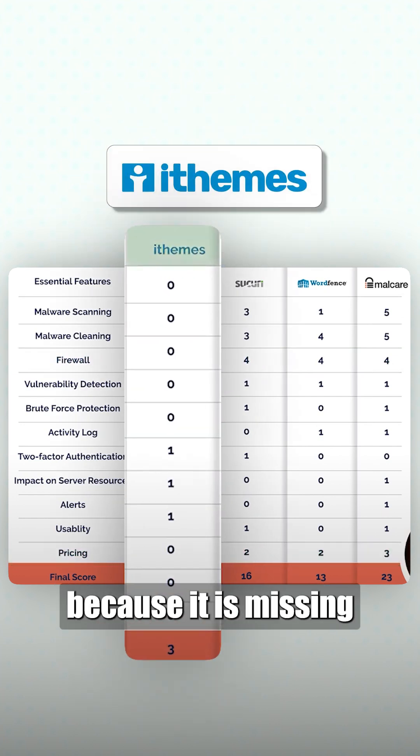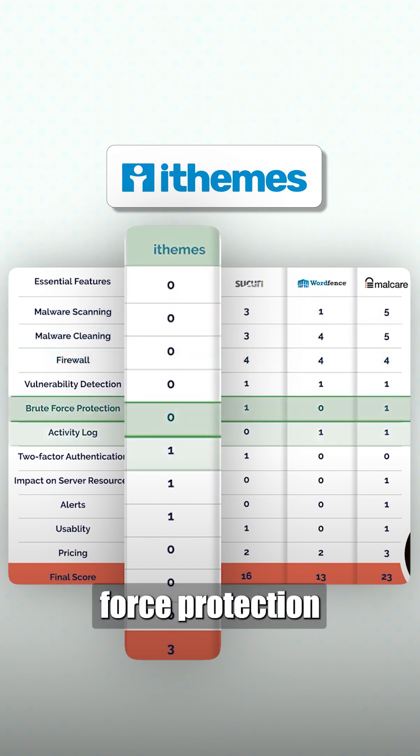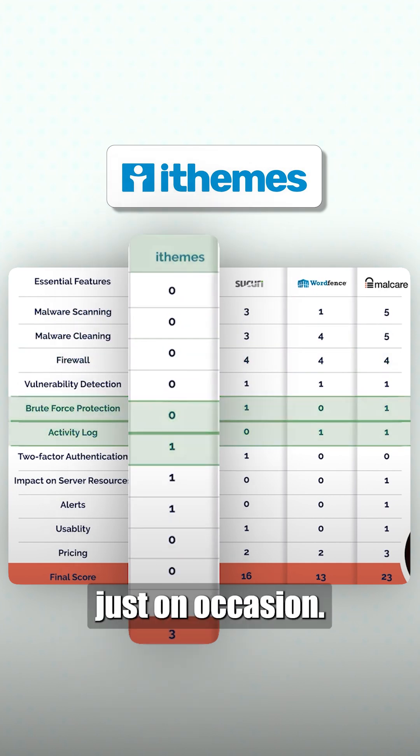iThemes scores low because it is missing a scanner, cleaner, and a firewall. Also, it doesn't have functional brute force protection and activity log, and detected a vulnerability just on occasion.